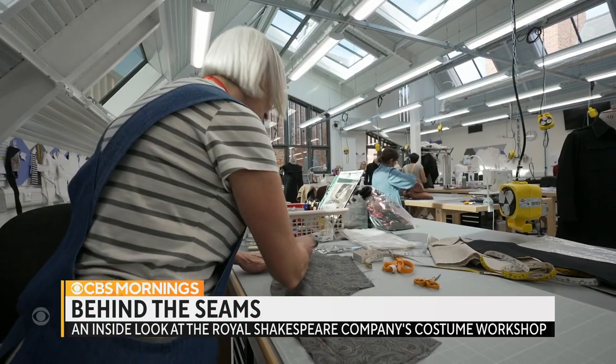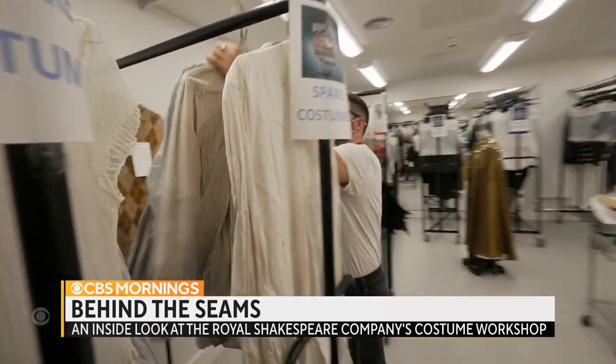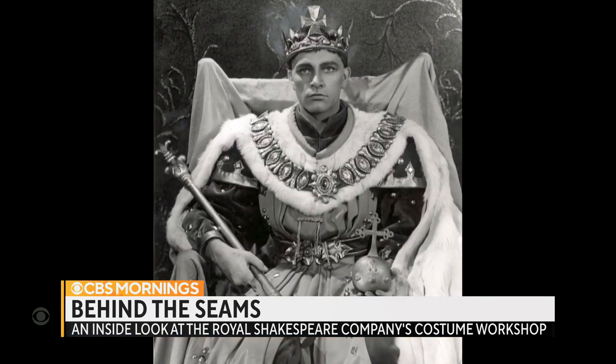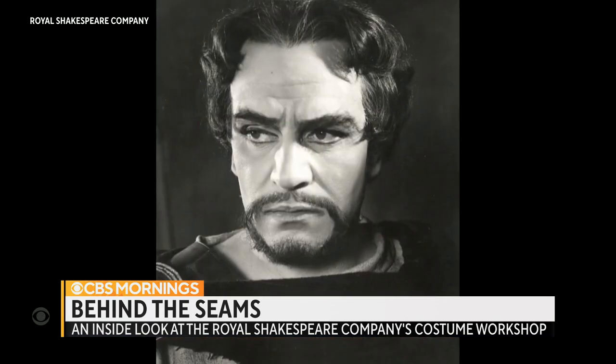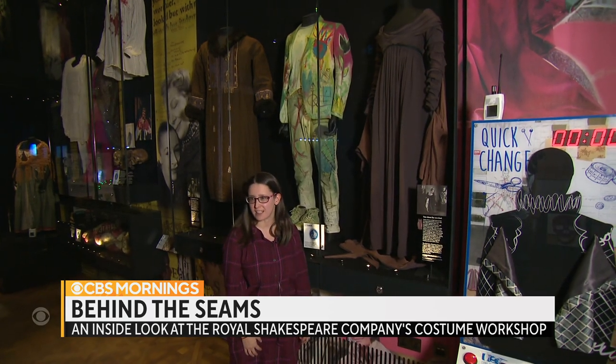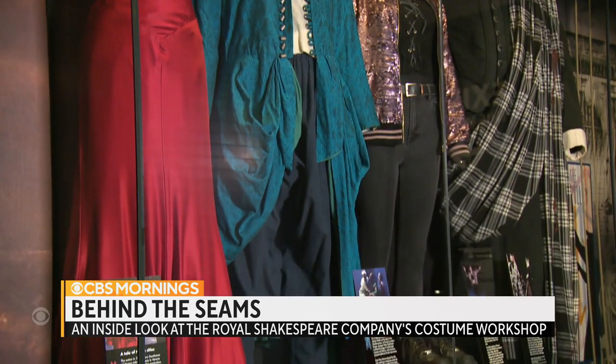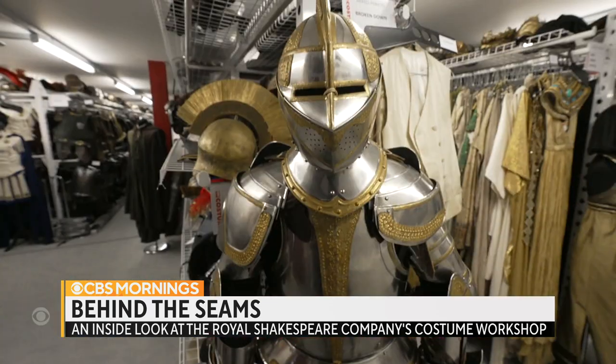As the largest in-house workshop of its kind in British theater, it's dressed a list of legendary actors, from Richard Burton as Henry V to Laurence Olivier and Vivian Leigh. Head of collections Robin Greenwood curates the company's most iconic garments. We've got Ian McKellen, Judi Dench. We don't just make theater — we make costumes, we make a craft.